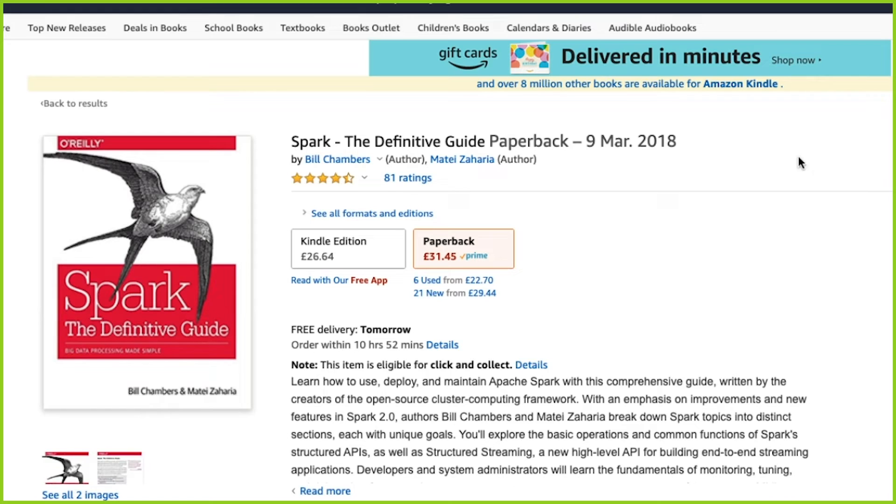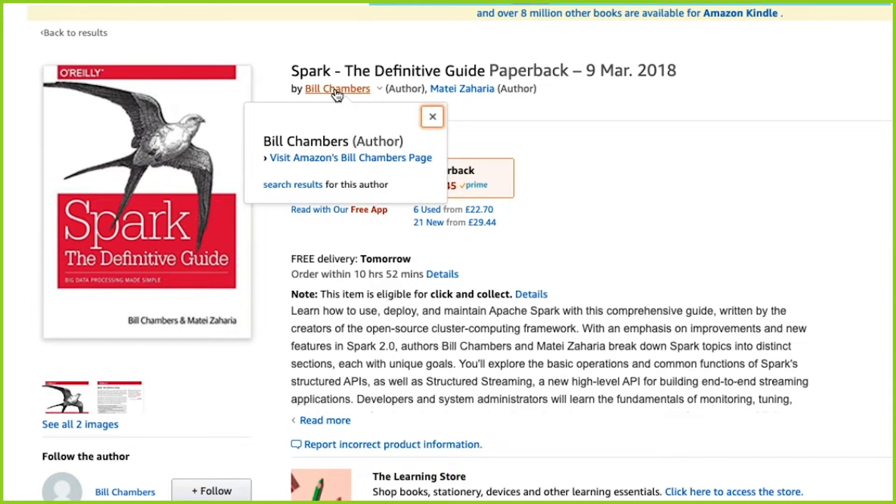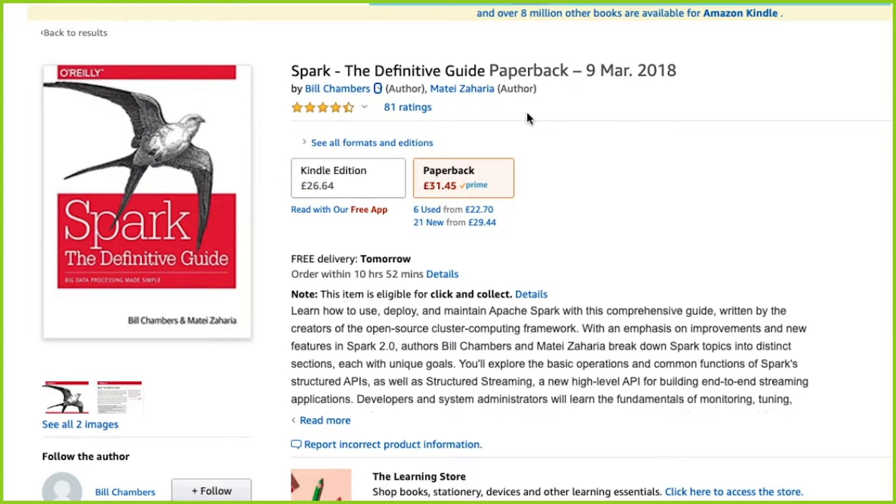Now, the book that I recommend you actually get and learn Spark from is called Spark: The Definitive Guide. And if we go ahead and check it on Amazon, we can actually see it's from 2018. It's written by Bill Chambers and Matej Zaharia. Of course, I was a little bit biased to buy this book because the author is the actual creator of Spark, Matej Zaharia.